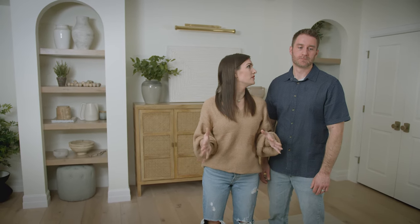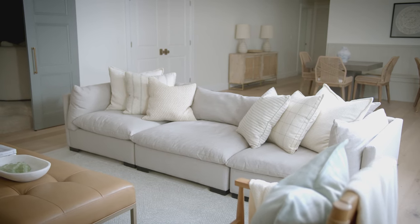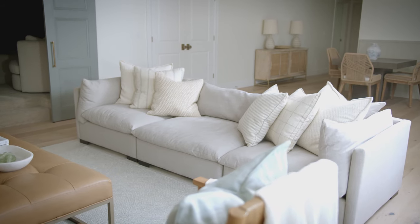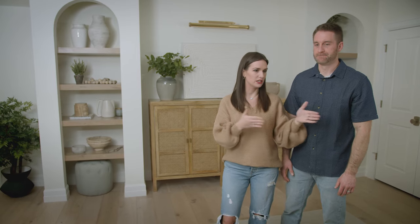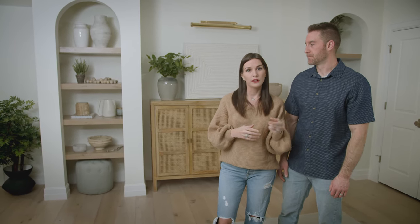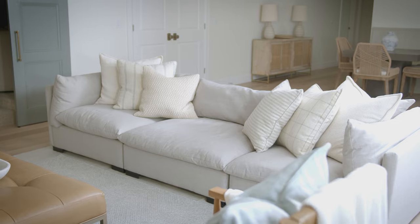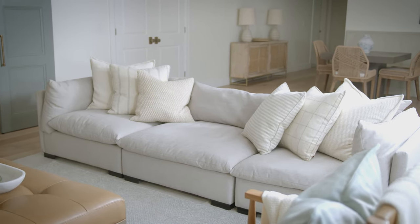With the furniture we brought down here, we actually used the sectional that we've had upstairs, which is one we have loved. It breaks down into three pieces, so it's really nice if you have a tighter space to fit it. There's actually a fourth piece that you can use as an ottoman or a chaise. It kind of makes a chaise on either end. It's a neutral, grayish tone that walks the line of being a nice light color without being one you're scared to have your kids touch.